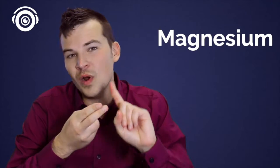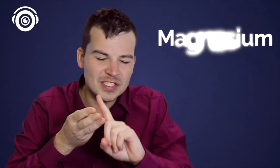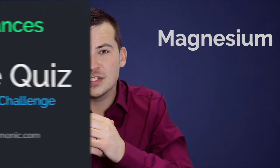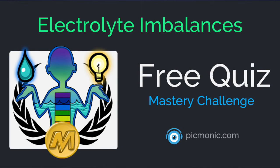Today we're going to talk about the electrolyte magnesium — what you need to know about it, what you need to know when it's high, when it's low, what's the lab value, and of course all of those little associations. When you feel like you're solid on the content, head over to our mastery challenge where you can really see if you remember all of the facts for long-term retention.